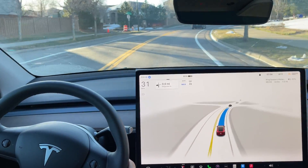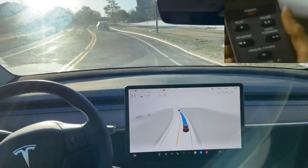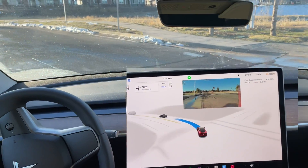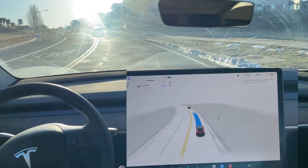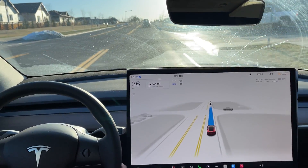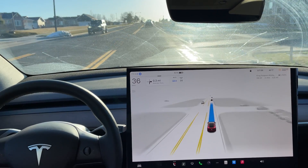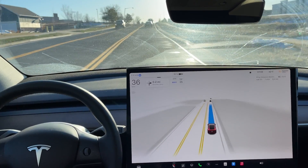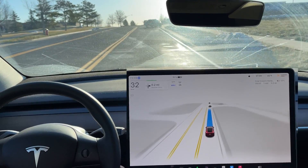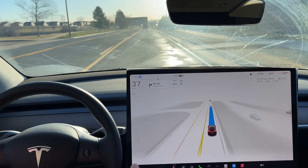Excellent job maintaining lane position — really great job so far, very impressed with this 12.3 FSD Beta. Making a left-hand turn following these vehicles, very smooth even over that bump — it felt really human-like going over that little bump on the turn. I'm going to sound like a broken record but again I'm so impressed because the sun is directly pointing through the windshield and it is still seeing everything. Previous software could not do this.